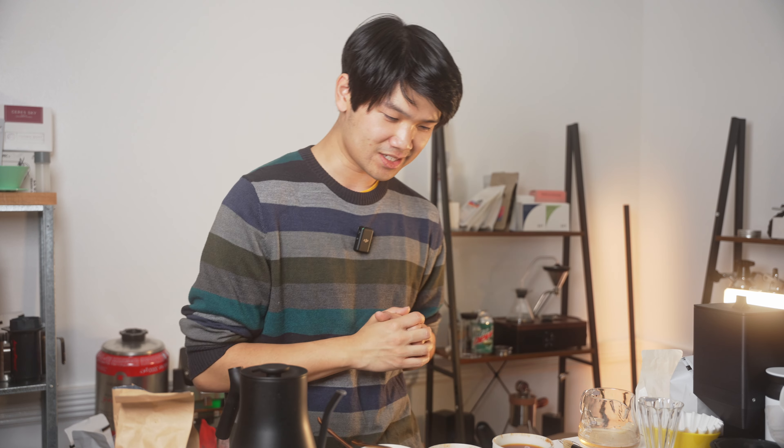I want to thank S&W Craft Roasting for doing this project and also Hello World for kicking all of this off. That's all — thanks for spending time to watch this video. I will see you guys in the next one. MSG coffee — it really did be like that.